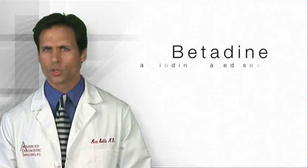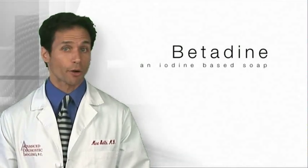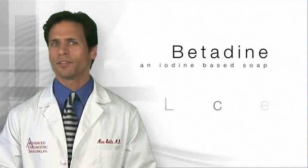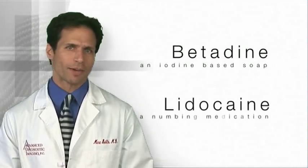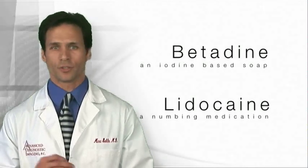Your skin will be cleaned with betadine, an orange iodine-based soap, which will feel cold against your skin. A sterile drape will be placed, and you will be given some numbing medicine called lidocaine. The numbing medicine will cause a slight stinging and burning sensation as it is injected into the tissues.